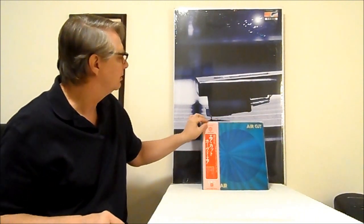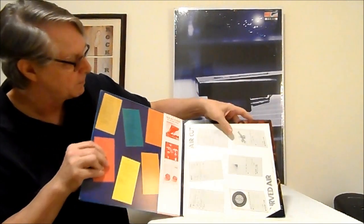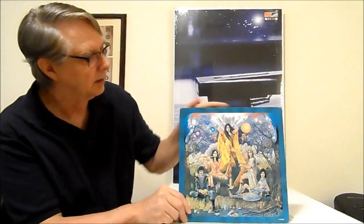Now I'm going to move on to Curved Air. This is Air Cut, on a Japanese original pressing. I bought this originally in 1974 on the Warner Brothers label when I lived in Winnipeg — it did have good sound. Warner Brothers records had good sound in the 70s. This is a gatefold record. A lot of good progressive music. The lady on the front is the lead singer, and she also plays electric violin — she does a phenomenal job of it. The guitarist on here is phenomenal too, with a lot of great guitar work, and they've got great keyboards.